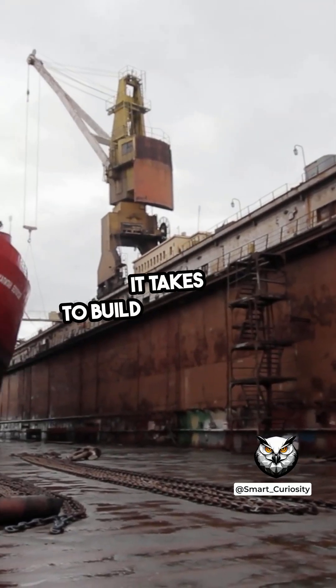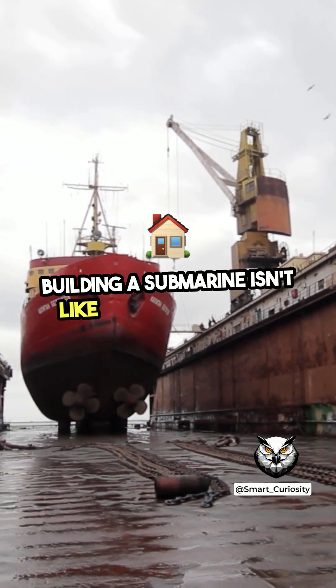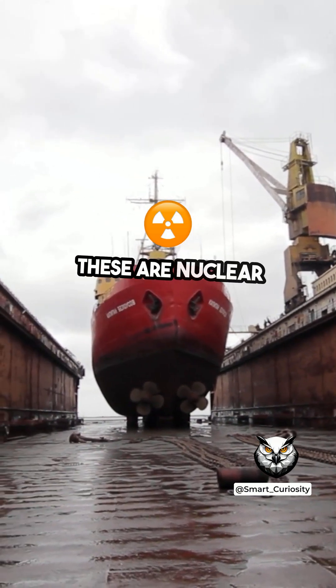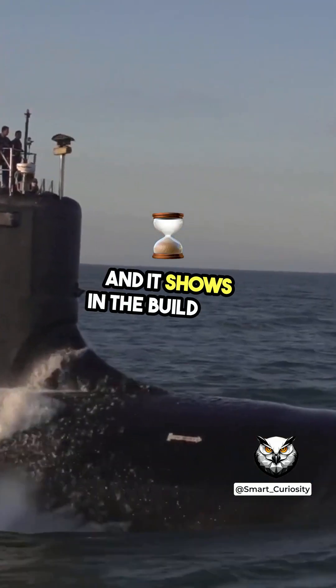Have you ever wondered how long it takes to build a submarine? Let's dive in. Building a submarine isn't like assembling a car. These are nuclear-powered, stealthy machines that can stay underwater for months, and it shows in the build time.